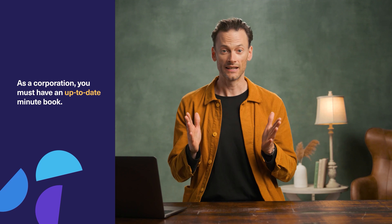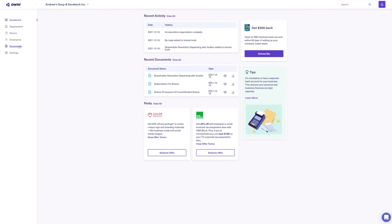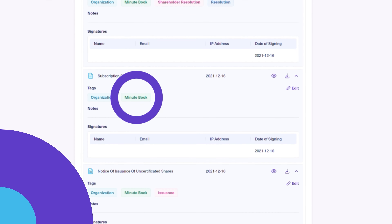The first bit of corporate maintenance is actually the easiest. You are required to keep your company documents in an organized manner. This can be done in an old-fashioned, big legal paper binder, or like we do with Owner, through a secure online minute book. So when you're in line at the grocery store, you can simply peruse your minute book on your phone.